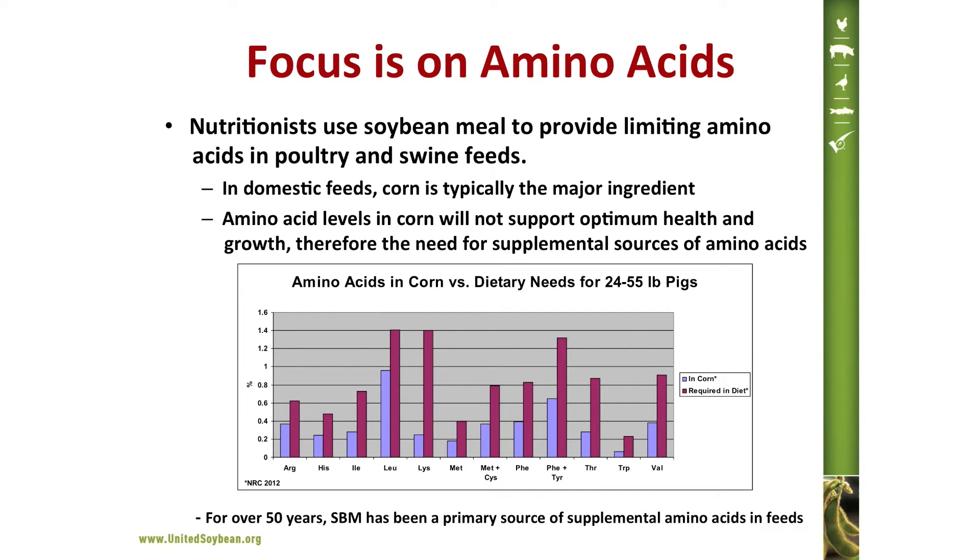Nutritionists use soybean meal to provide limiting amino acids to poultry and swine. In domestic feed, corn is typically the major ingredient, but by itself corn is deficient in amino acids required for optimal health and animal growth. The chart on this slide identifies the level of amino acids provided by corn in blue and compares that to the level required by a growing young pig — in all cases, corn by itself would be deficient. Over the past 50 years, soybean meal has served as a primary source of the supplemental amino acids needed in corn-based diets.